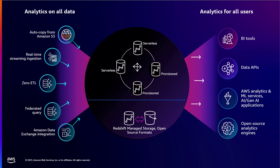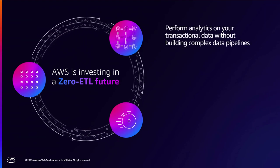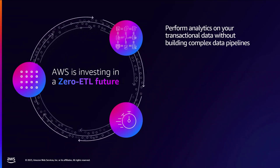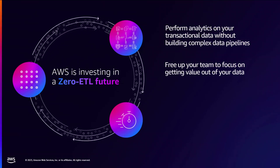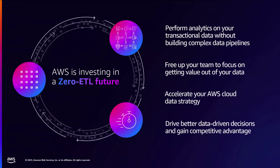A few takeaways: We're excited to be investing in a zero ETL future — making it super simple to do analytics on transactional data without building complex data pipelines that take months to build and significant manpower to operate. It's a fully managed offering with no code or infrastructure for you to manage, freeing up your team's time to focus on business priorities and getting value out of your data. By connecting the dots between different AWS services, we want to accelerate your data strategy in the AWS cloud.